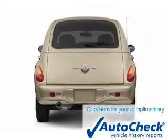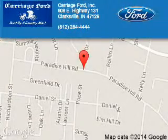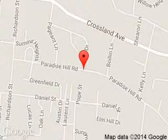Let us put you in the driver's seat today. Call or click to contact us. Carriage Ford is dedicated to doing everything possible to ensure that the experience you have selecting your next vehicle is a pleasant one.